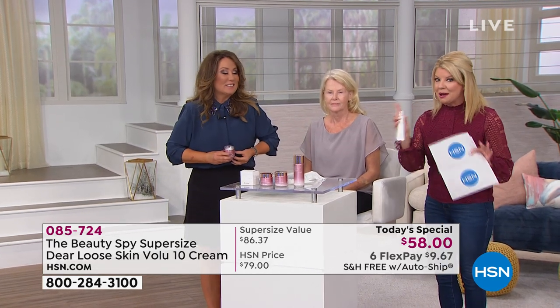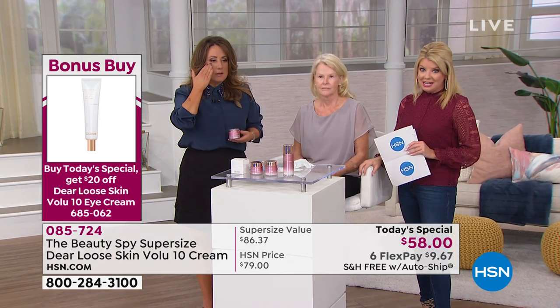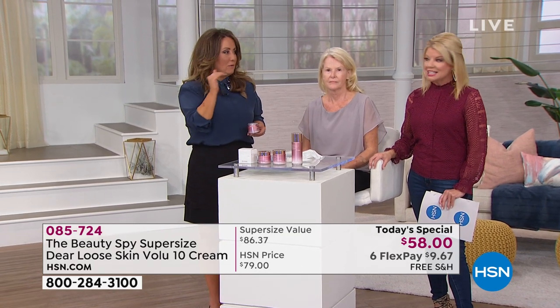That is one-on-one with the Today's Special. Everybody's loving the bonus buy. It doesn't surprise me because I think that underneath the eye area especially — I'm not going to lie — for me personally, I'm just like a girl that wants to share my secrets. It's the worst area for me.